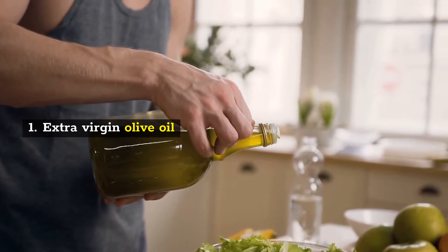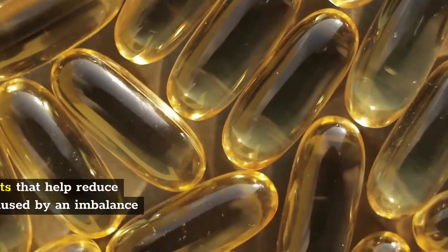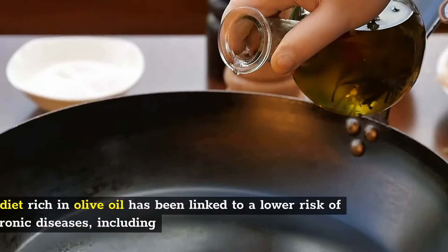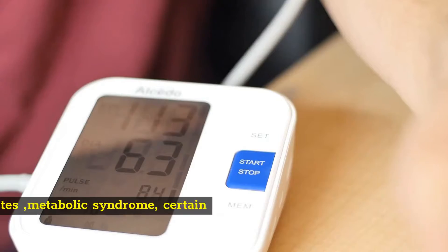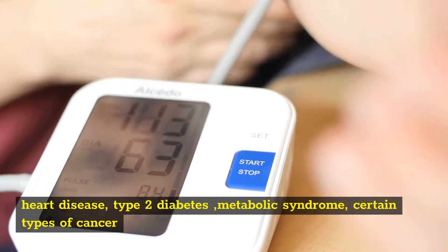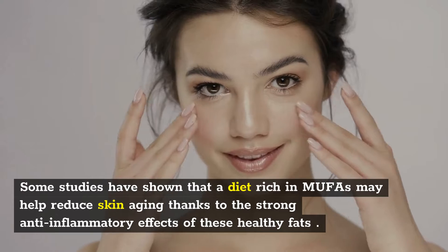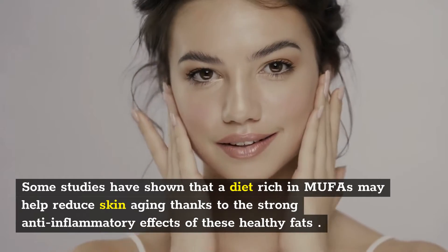1. Extra Virgin Olive Oil. Extra virgin olive oil is one of the healthiest oils on earth. It's rich in healthy fats and antioxidants that help reduce inflammation and oxidative damage caused by an imbalance of free radicals in the body. A diet rich in olive oil has been linked to a lower risk of chronic diseases, including heart disease, type 2 diabetes, metabolic syndrome, and certain types of cancer. In particular, monounsaturated fats make up about 73% of olive oil. Some studies have shown that a diet rich in MUFAs may help reduce skin aging thanks to the strong anti-inflammatory effects of these healthy fats.